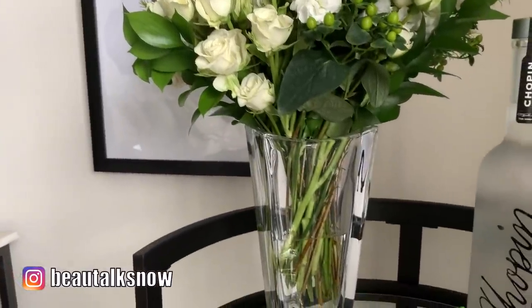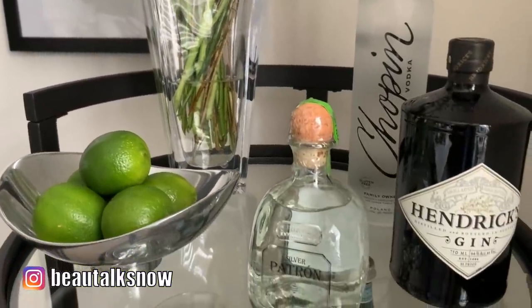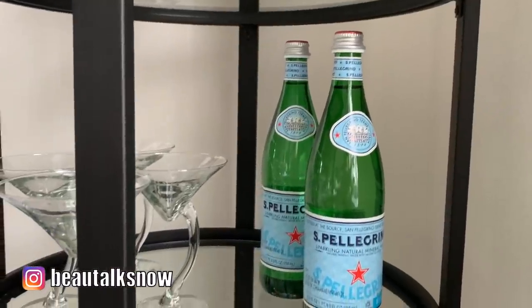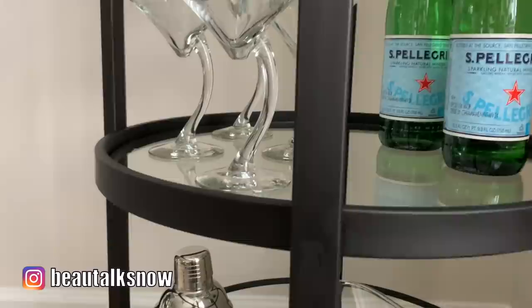I kept this arrangement intentional. As many of you know, I've thrifted and accumulated these pieces over quite a lengthy period of time and composed this look with practicality in mind. I wanted to make this bar cart work for me, work for my space, and ultimately style it with the goal of entertaining in mind.